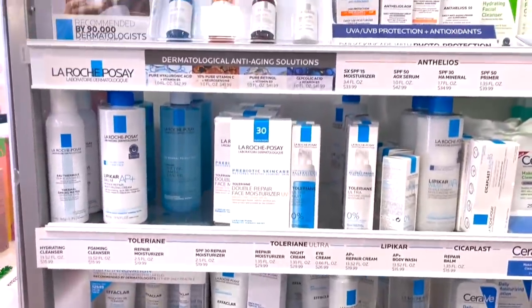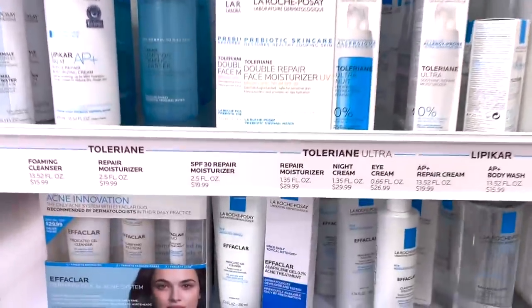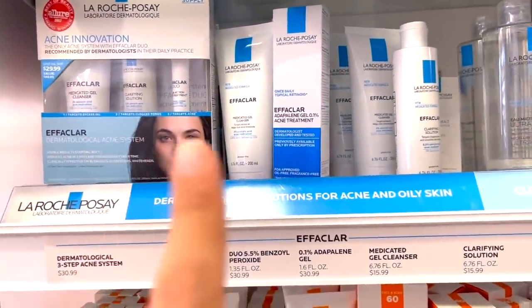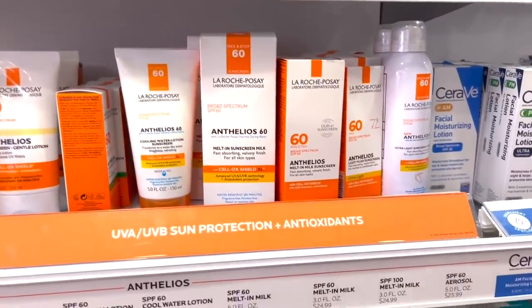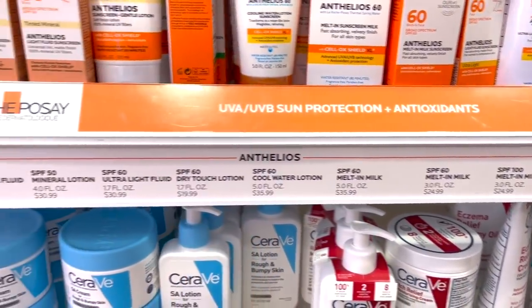And then you have La Roche-Posay. Honestly I'm spoiled because I get it in the UK and it's a lot more affordable. I love their Effaclar line though — specifically for those with acne-prone skin. Their sunscreens are great. If you're going to get sunscreens, get these. I just feel bad because in the UK they are a lot cheaper. These are really expensive here.